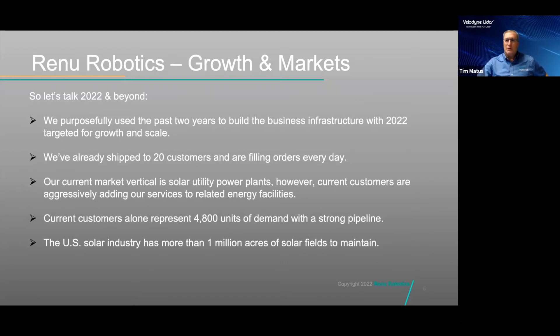Our current market is utility-scale solar power plants — a high-growth market we expect to grow about 20% per year over the next several years. Solar asset owners are often large power companies adding orders for other energy-related facilities like ash pits, substations, and traditional power plants. We expect expansion to continue throughout the energy industry. The current customer base alone represents a demand for more than 4,800 units, and the U.S. solar industry has more than 1 million acres of solar fields being maintained today — about 1,500 square miles.